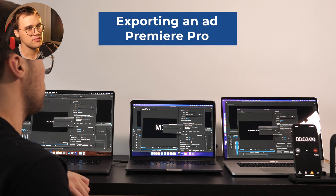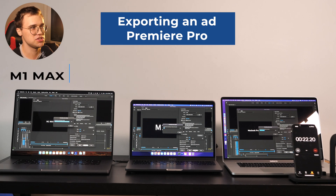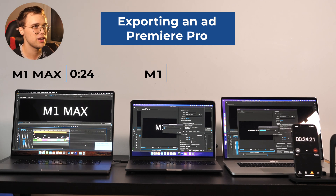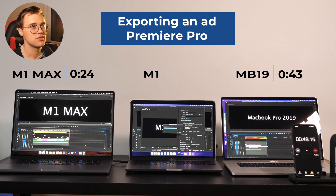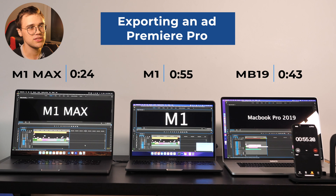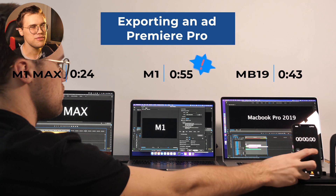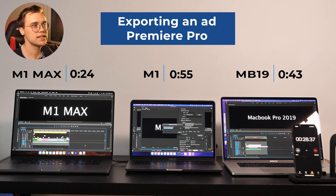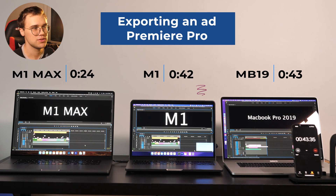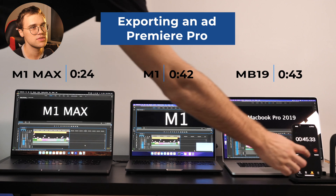For the advert video, M1 Max just smashed the competition. The 2019 was 25 seconds — not that bad — however M1 was 55 seconds. I restarted the test and ran it through again, getting just slightly better results.